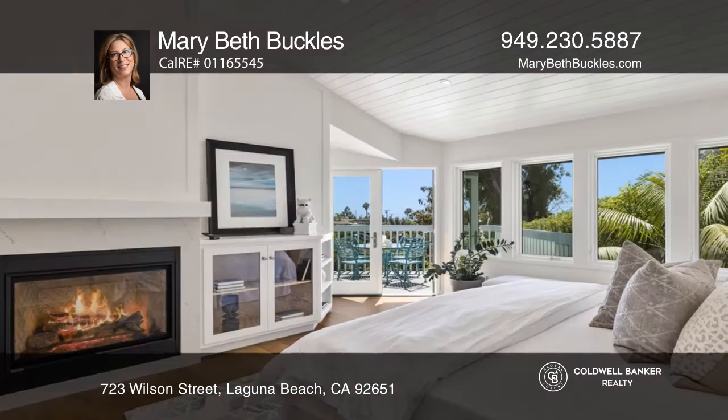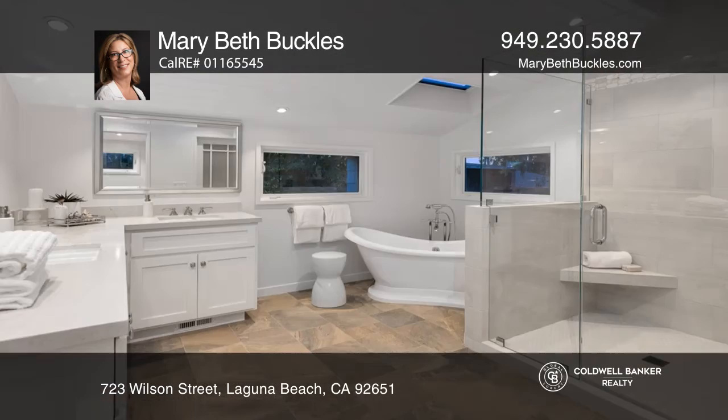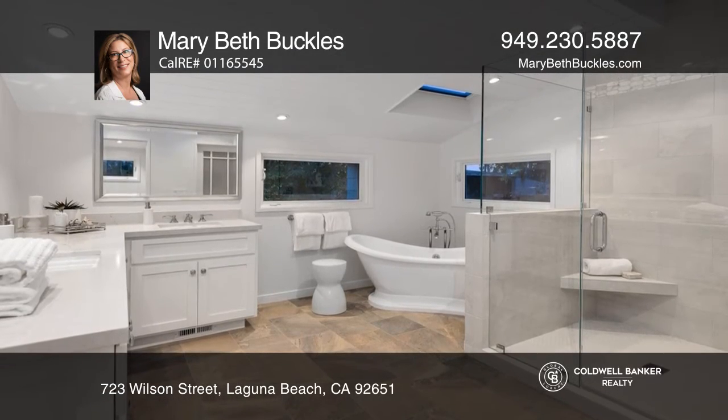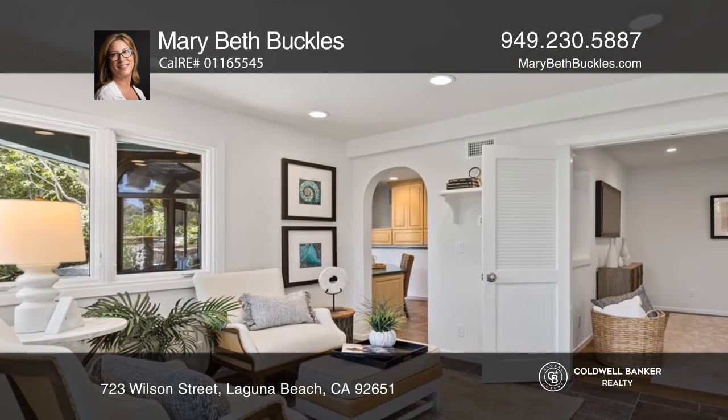The kitchen has newer appliances, a generous walk-in pantry, and a breakfast bar. The sumptuous primary suite features ocean views, a fireplace, a walk-in closet, and an updated primary bath.